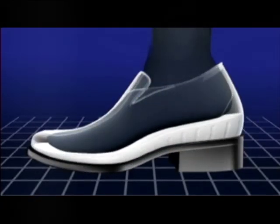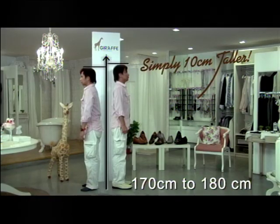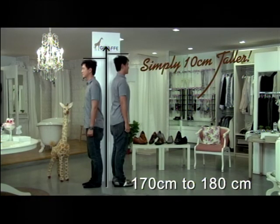Gain 6cm, 7cm, 8cm, 10cm. 170cm to 180cm.